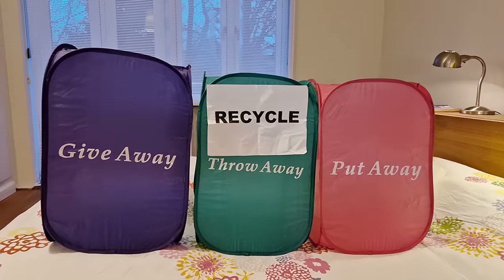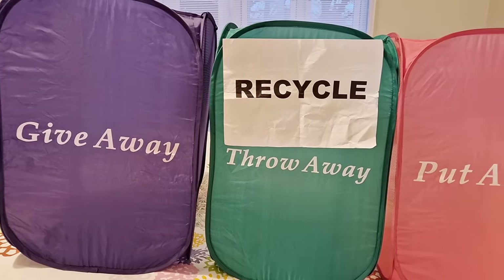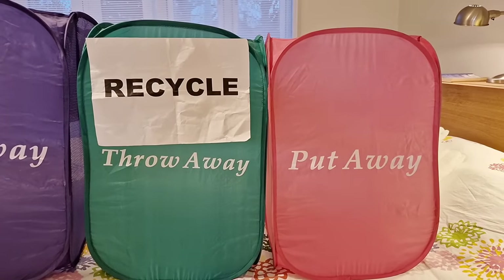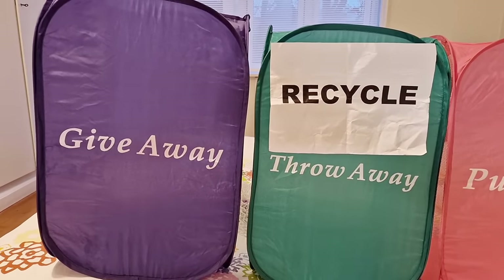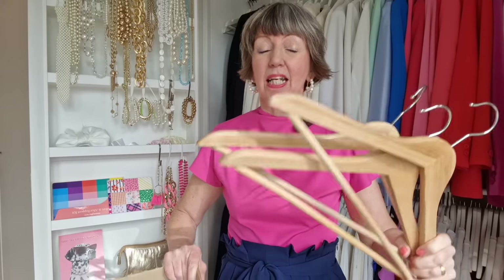What I want you to bring along — because I expect you to work along with me — is three bags or boxes. It doesn't matter what they look like. We're going to have one for anything that belongs in another space in our home, one for donations and giveaway items, and one for any trash or recycling we might find. When working in this area, also bring a few coat hangers for any items that will be going on probation — I'll explain what that is along the way.